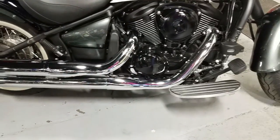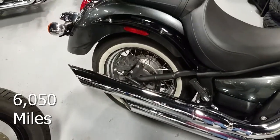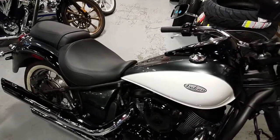This bike is powerful and lightweight, with a tapered seat, beach bars, 5.3 gallon tank, sweeping fenders, bear can forks, and lace wire wheels wrapped tastefully around gangster white walls. The two-tone silver and white is stunning.